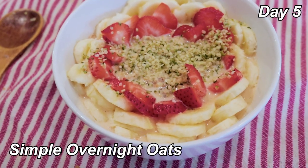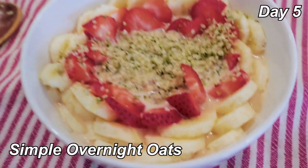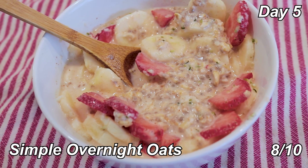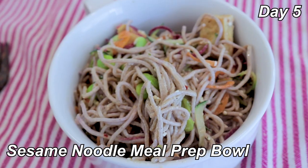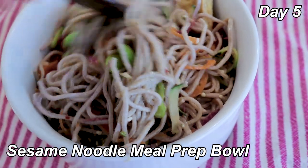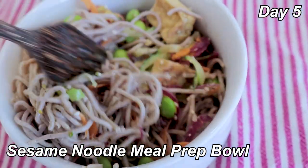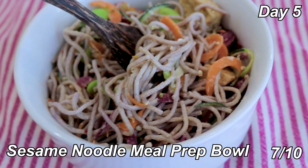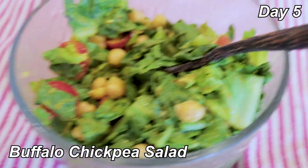Breakfast is simple overnight oats once again with bananas, strawberries, and some hemp seeds. 8 out of 10 — big fan. Lunch is another repeat: the sesame noodle meal prep bowl, just leftovers. I still have so much more of this left — this recipe made a ton. Still good, 7 out of 10. Buffalo chickpea salad again — this day is all just a repeat of another day. 7 out of 10.